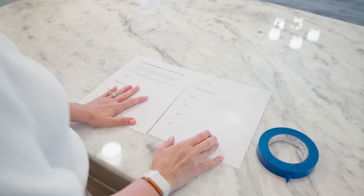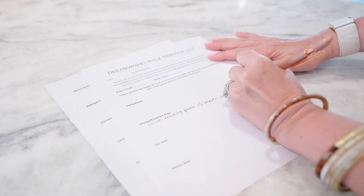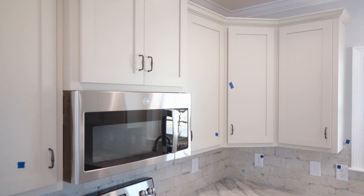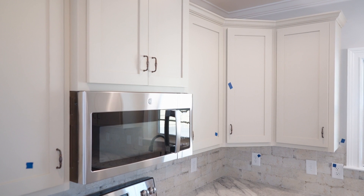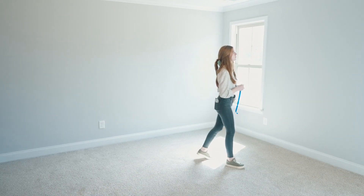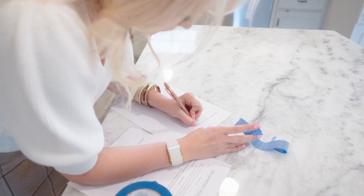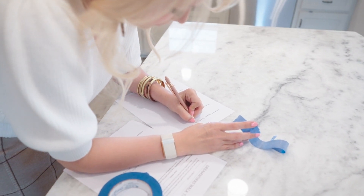The builder will leave a walkthrough list where we'll note anything other than paint imperfections that need to be addressed, then we'll come back and walk through to make sure these things are all fixed prior to closing. The builder's warranty will kick in right after closing, and at closing the builder will explain their home warranty process and how the buyer needs to address any items that need to be fixed inside of that home warranty.